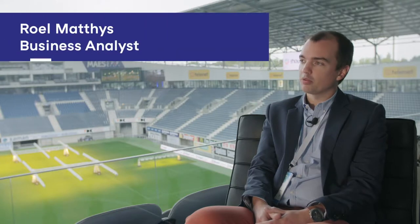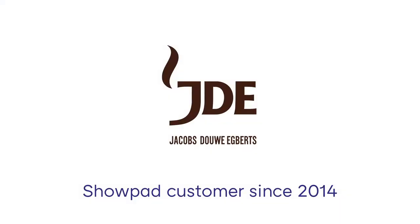I work for Jakob Zauber Airpress Professional Belgium as an analyst and project manager. We are a business-to-business provider of coffee, tea, coffee machines and services.